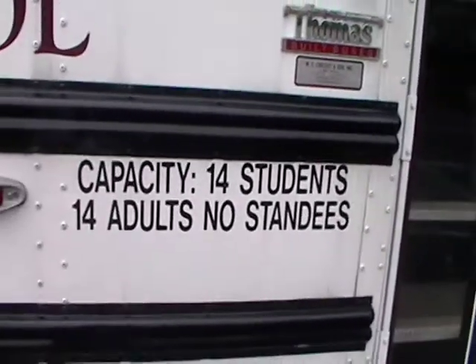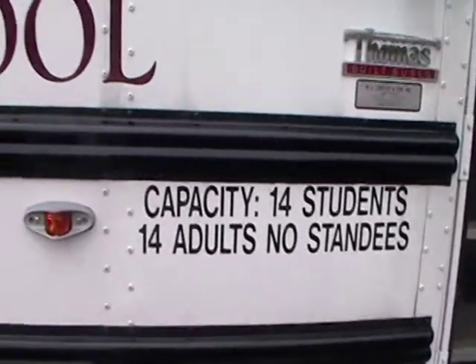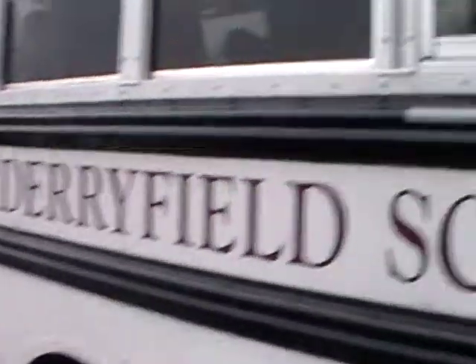Capacity is 14 students and 14 adults. There's no standees, meaning there's nothing to stand up on on the bus.